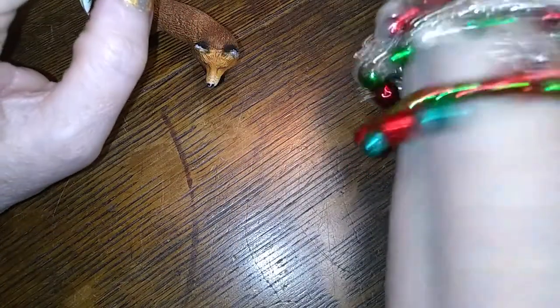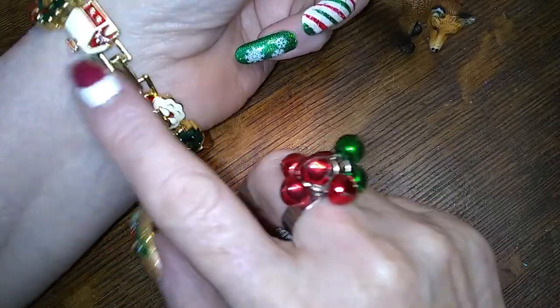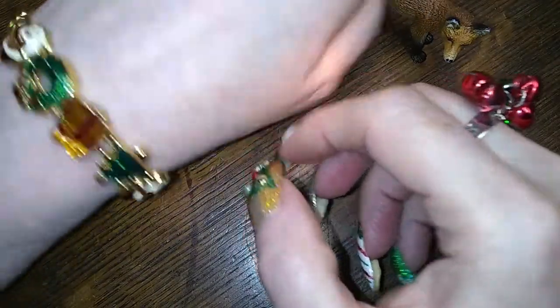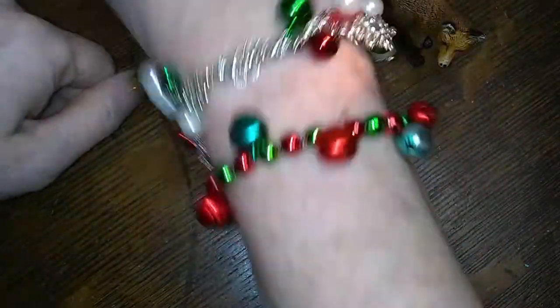I am also wearing my holiday jingles on that hand, and then this hand has a lovely little slider — a wreath and a house and a clasp and a Santa and a wreath and a present and a tree, and a Santa and a wreath and a house. It's really cool, I like it. It's very understated as opposed to that.